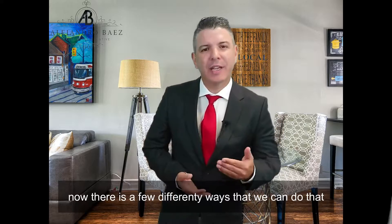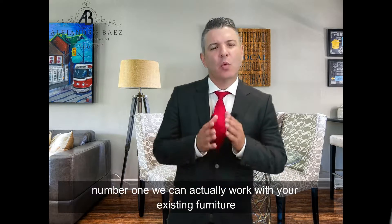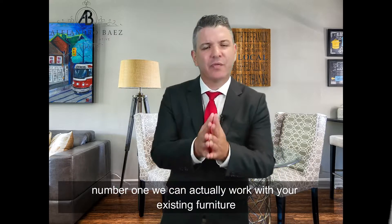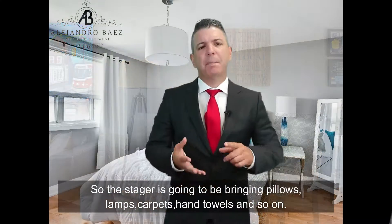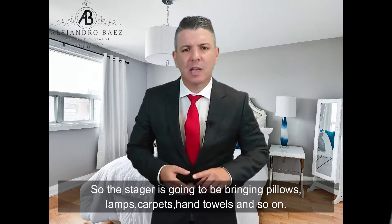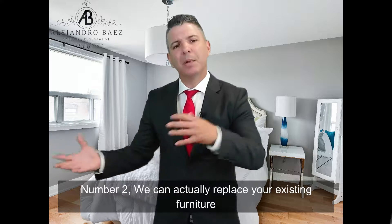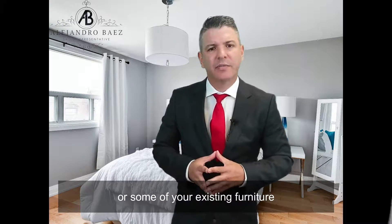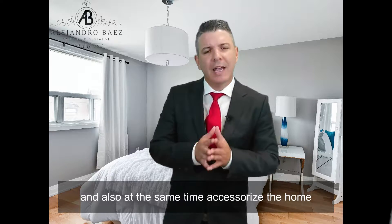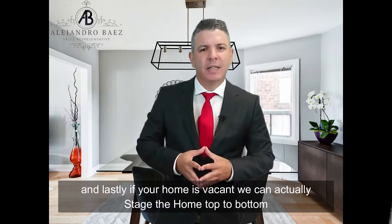There are a few different ways we can do that. Number one, we can work with your existing furniture and accessorize your home — the stager will be bringing pillows, lamps, carpets, hand towels, and so on. Number two, we can actually replace some of your existing furniture and at the same time accessorize the home.